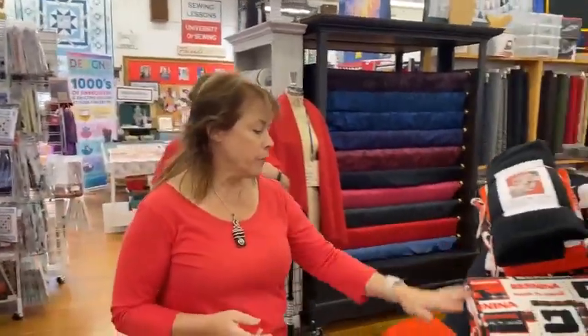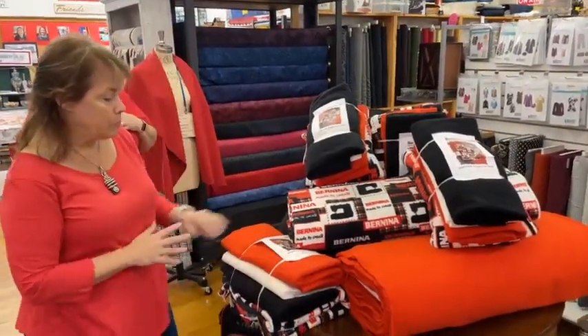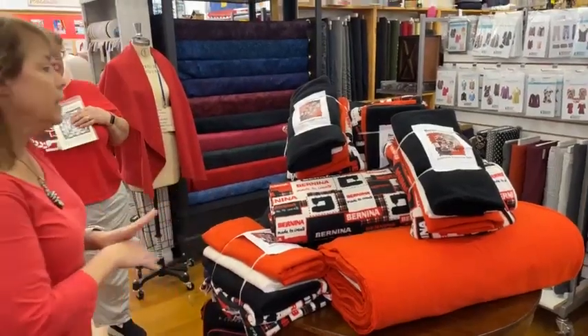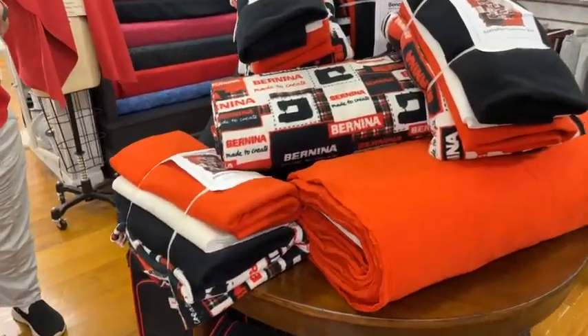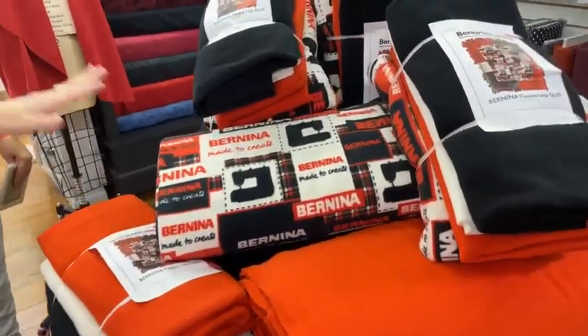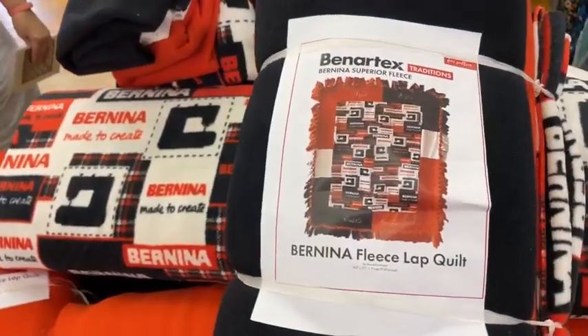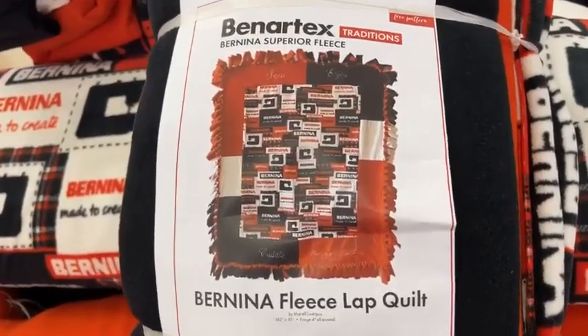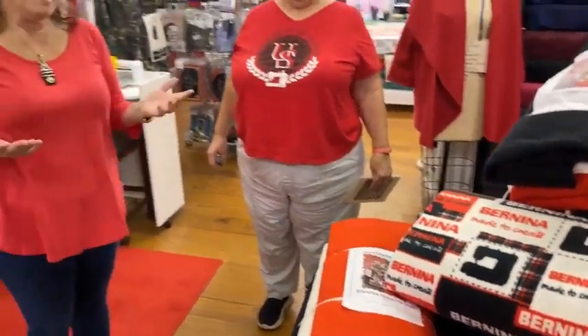Thinking about getting cold — don't forget, we have these beautiful Bernina Fleece Lap Quilts. We've got the kits, we've got the fabric, it is ready to walk out the door. This fabric goes pretty fast and the fleece is not always available, so go ahead and order some. I know you have a Bernina lover in your world — even if it's just you — and this would be great to have. I'm going to put it on my chair at home and when anyone asks I'll say it's because I love my Berninas.